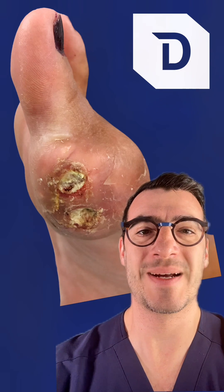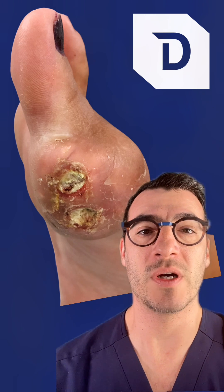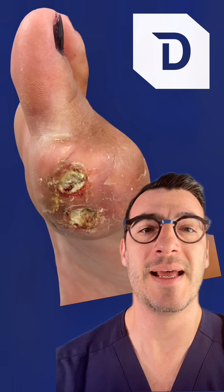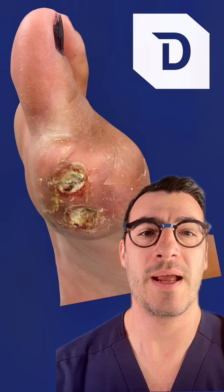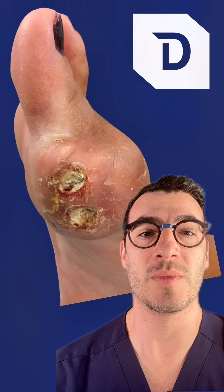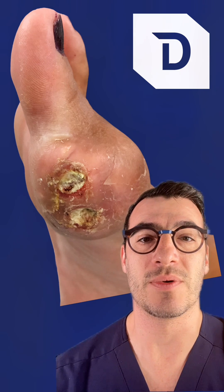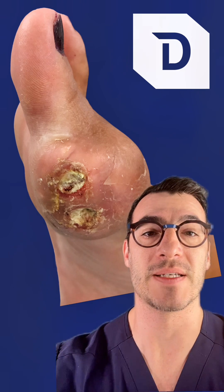Gout is caused by an increase in uric acid, and there can be two reasons for uric acid to go up. Number one would be something called undersecretion — that means it's not being eliminated as effectively by the kidneys. The other reason would be overproduction, where too much uric acid is being produced for a variety of reasons, whether because of dietary intake or other reasons.